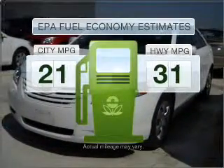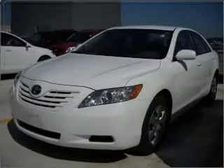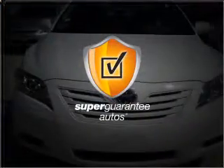Run all over town and back home again without worrying about filling up when driving this fuel-efficient ride. With an efficient four-cylinder engine that responds smoothly to its five-speed automatic transmission, this vehicle qualifies for our free Super